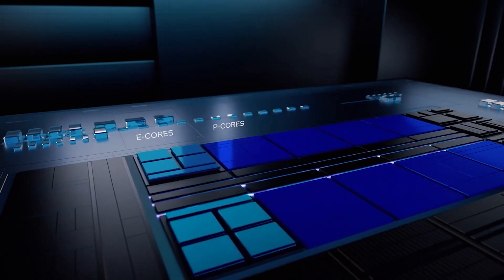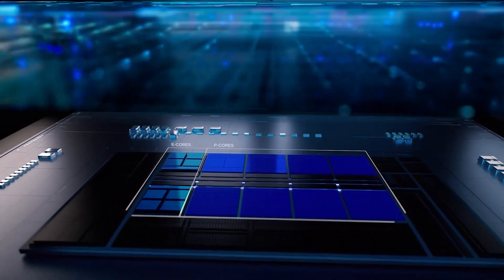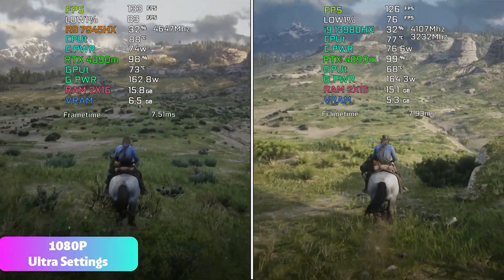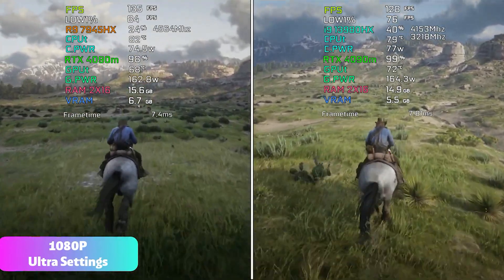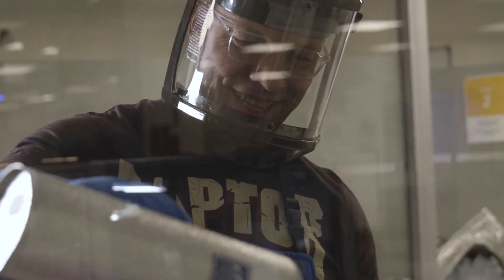So these high-end 3D vCache boosted DragonRange CPUs will definitely give Intel Raptor Lake HX and upcoming 14th Gen refresh parts a run for their money, offering amazing gaming performance and efficient operation versus the very power-hungry chips from the blue team. Anyway, guys, we will keep you updated, so subscribe to the channel.